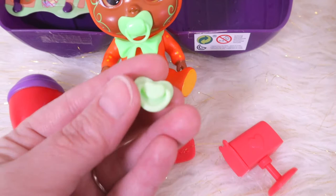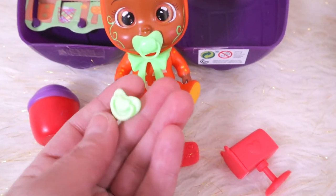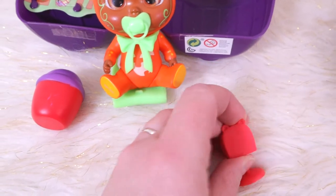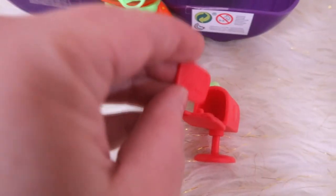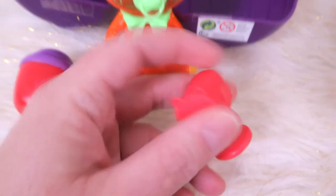We got one of each glow in the dark accessory to show you guys. It's definitely a different consistency and feel. Bonnie's got her bottle, and this awesome mailbox that actually opens — there's her letter and you can stick it in there. That is so cute, and it fits! That is so much fun. We can close it back up.